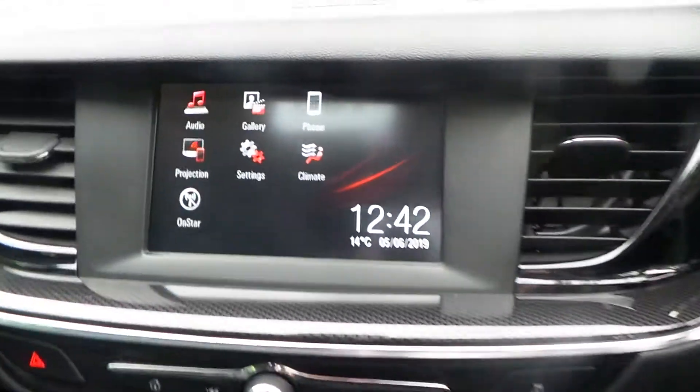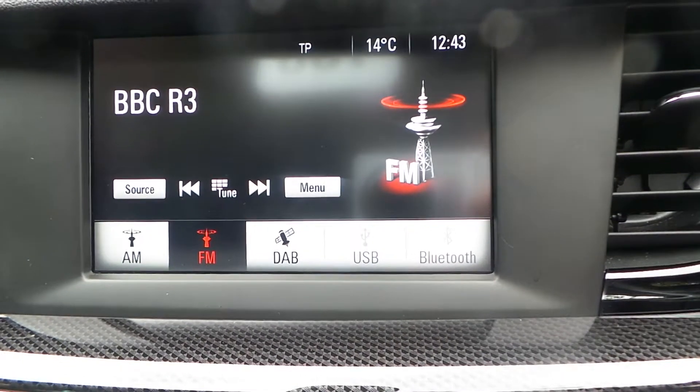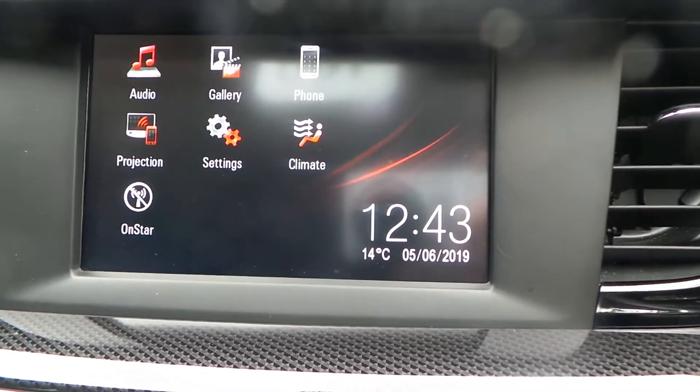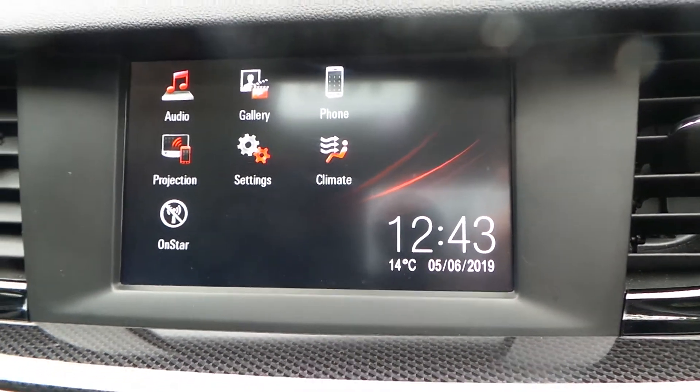In regards to the media system, it's called an R4 IntelliLink. It comes with a full touchscreen, AM, FM and DAB digital radio, and it will connect to your Bluetooth. It also supports Android Auto and Apple CarPlay in projection mode, giving you Google Maps for navigation.